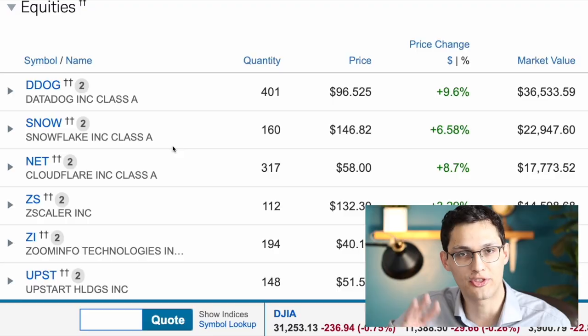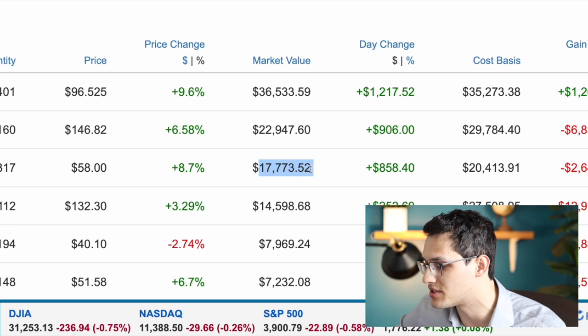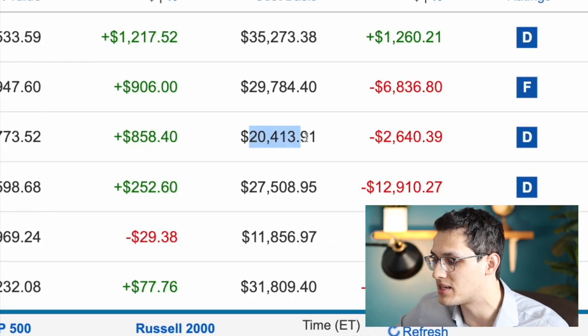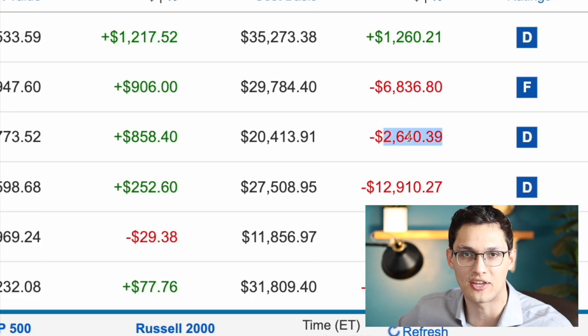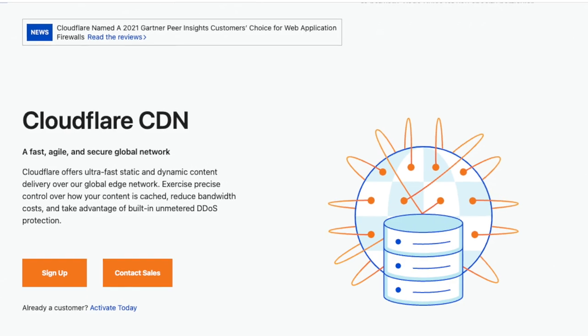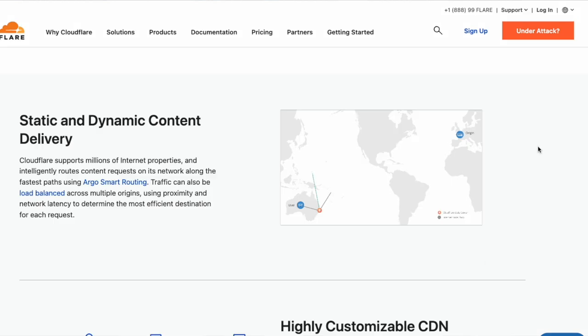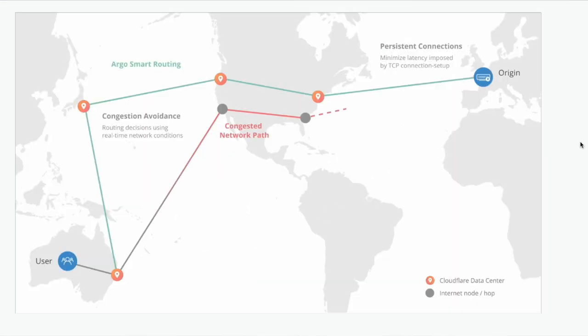My third largest portfolio position is Cloudflare, which I currently own 317 shares of at a value of $17,700, and that's off a cost basis of around $20,000, so it's lost around two and a half thousand dollars. I did sell some Cloudflare on the way down and also bought more recently. Cloudflare is a company that is trying to make the internet itself work better. They started out by hosting websites, then realized they could protect those websites with firewalls, and then realized if they're analyzing all that traffic anyway, they can not only block bad actors but optimize the experience for good actors. This is one of the most innovative companies that I invest in and they have launched continuously new products every single year.